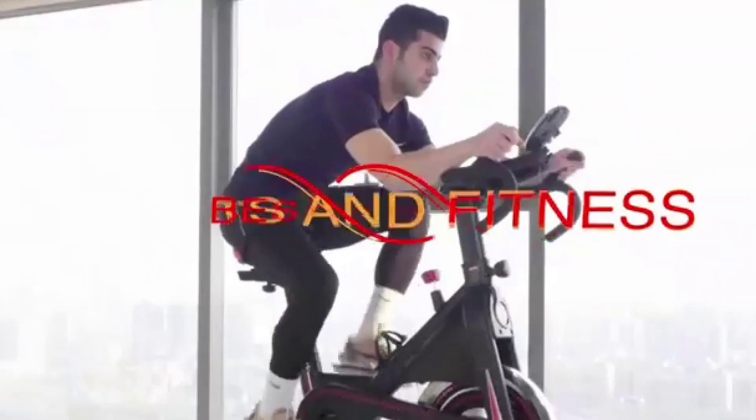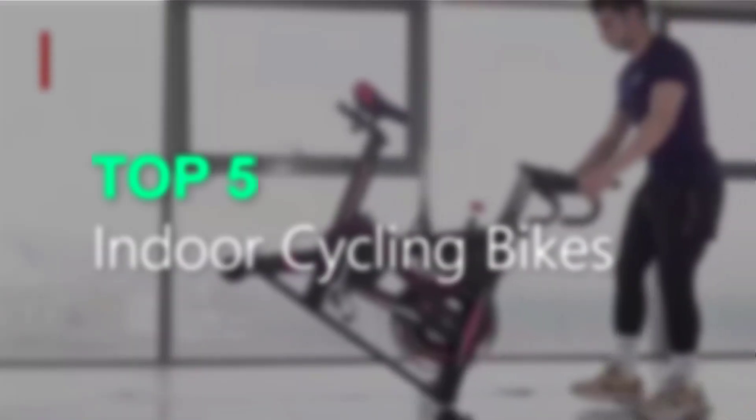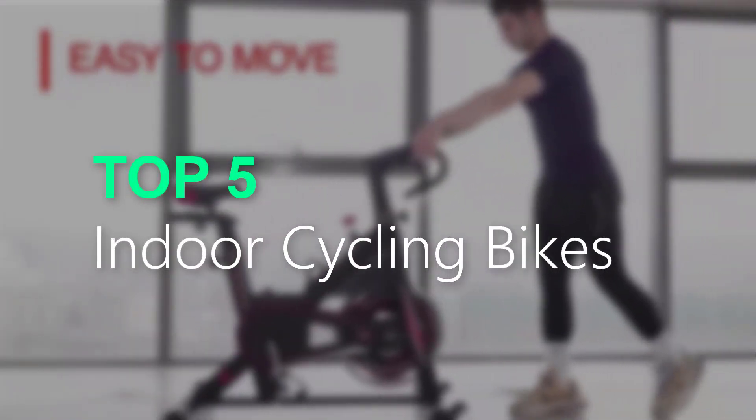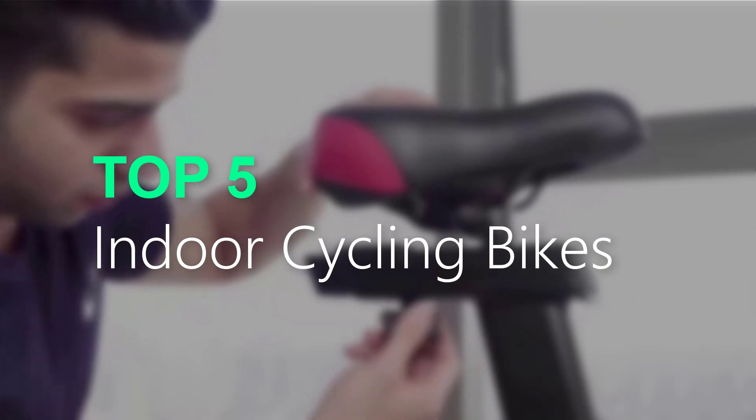Looking for the best indoor cycling bike? Explore our expertly curated list of the top 5 indoor cycling bikes that deliver an amazing workout experience. Find the perfect bike for your fitness goals today.